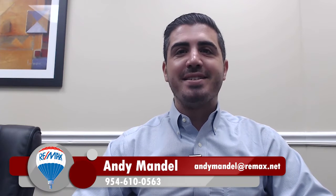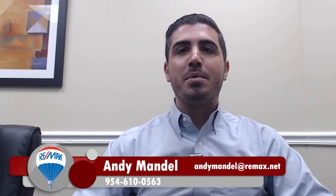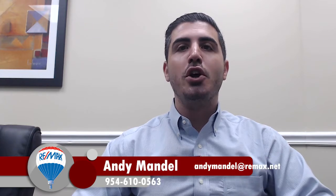Hey, this is Andy Mandel with the Mandel Team at RE-MAX Advisors, and today we're going to talk about Zillow Zestimates. Are they really accurate? Can you really trust them?